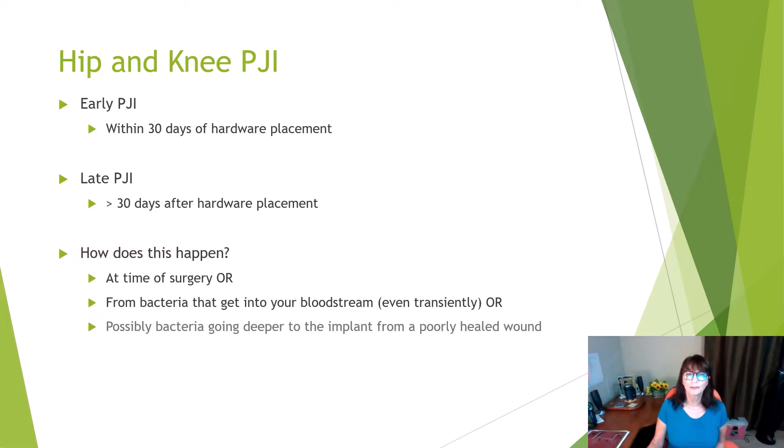How does this happen? Infection can occur at the time of surgery. We can't sterilize your skin, or bacteria can get into your bloodstream transiently even from a mild infection — a urinary tract infection or pneumonia — or bacteria could get deeper into the implant from a poorly healed wound.